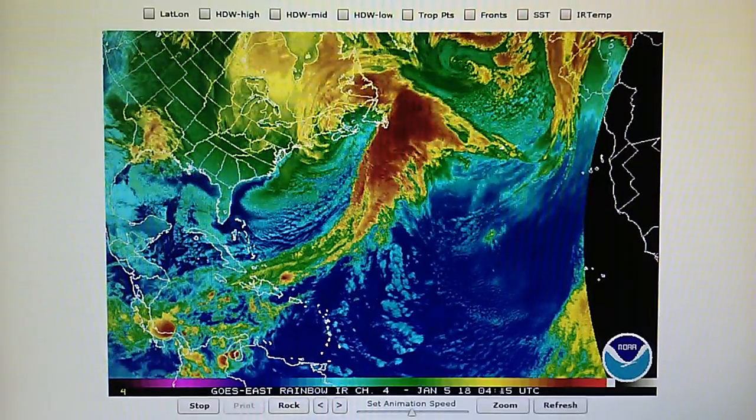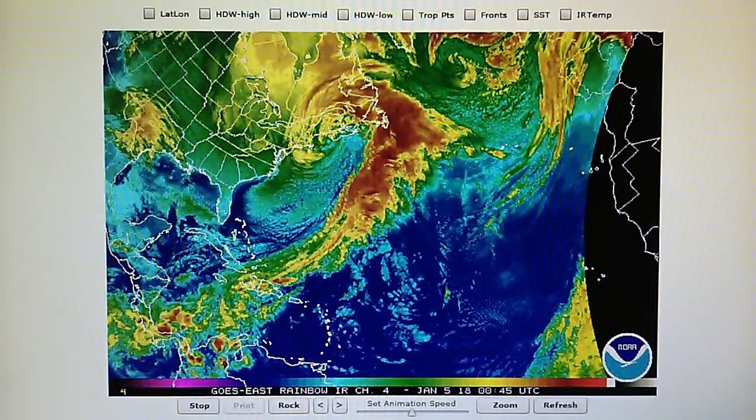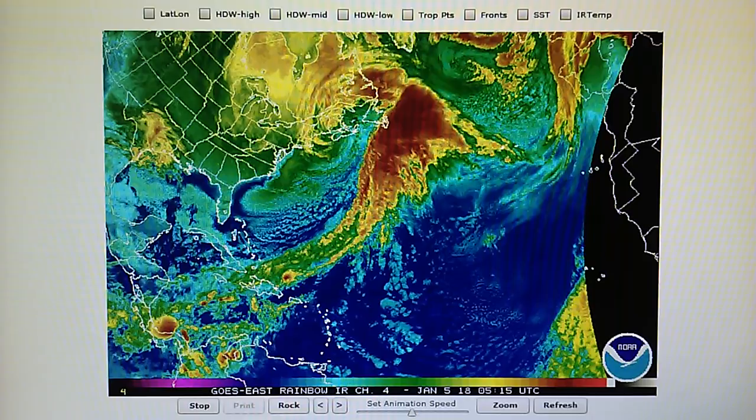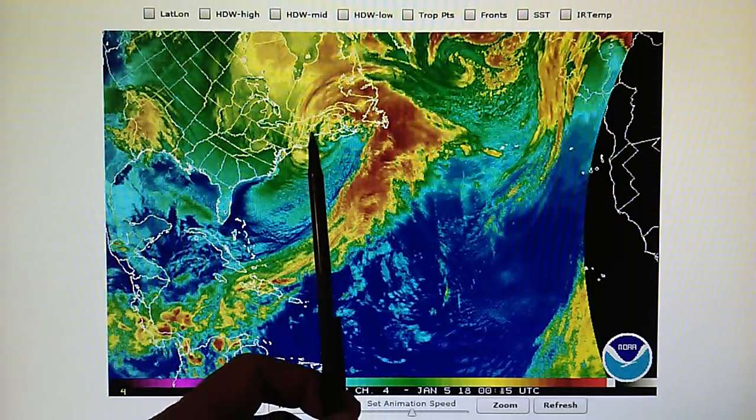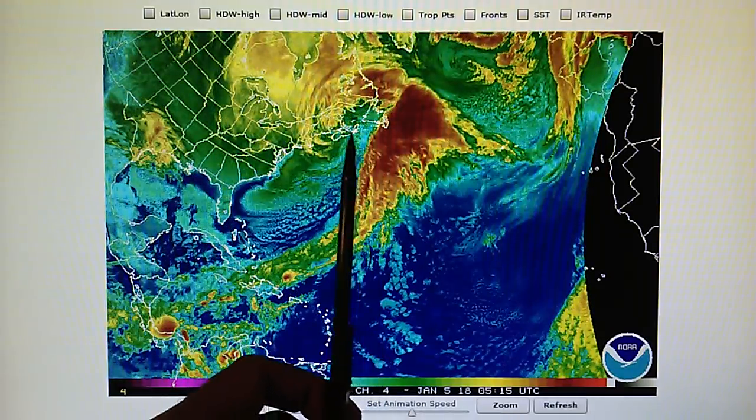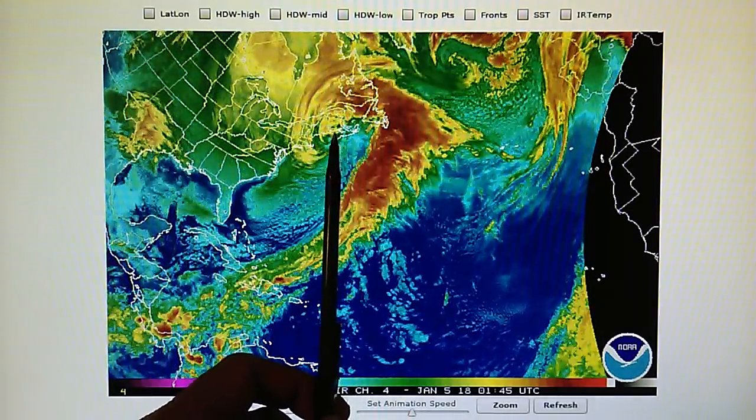We're looking at the North Atlantic infrared map, and we can see a 952 millibar hurricane-force storm moving up the coast of the United States. This is a very strong storm.